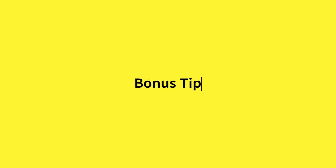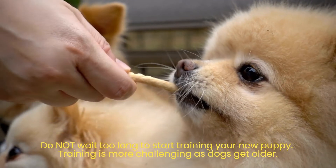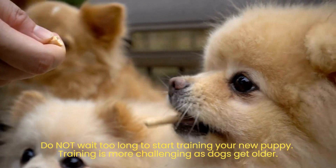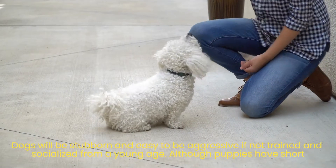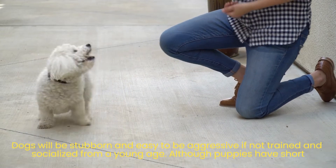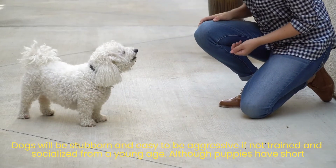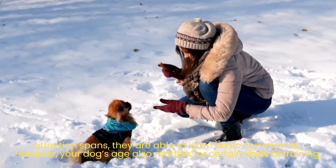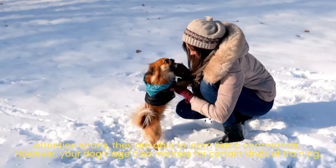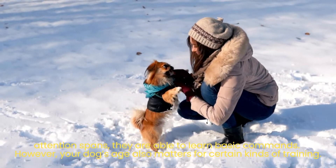Bonus tip: Do not wait too long to start training your new puppy. Training is more challenging as dogs get older. Dogs will be stubborn and easy to become aggressive if not trained and socialized from a young age. Although puppies have short attention spans, they are able to learn basic commands. However, your dog's age also matters for certain kinds of training.